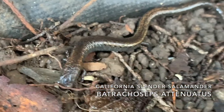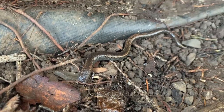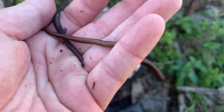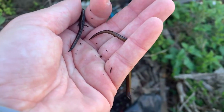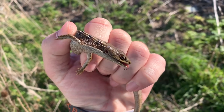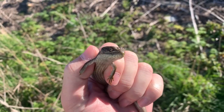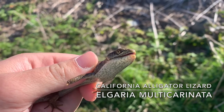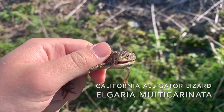First herp of the day, we got a slender salamander, of course. Here we got our second and third herp of the day — two more slender salamanders. This guy's really trying to bite me, but this is the first non-slender salamander of the day. We have a southern alligator lizard. He's a little cranky.